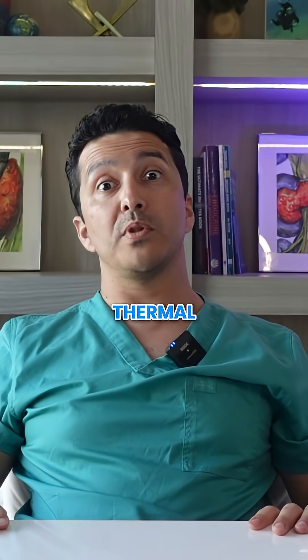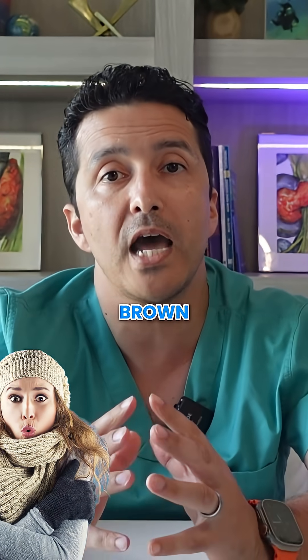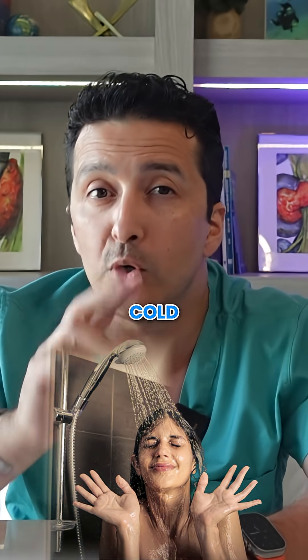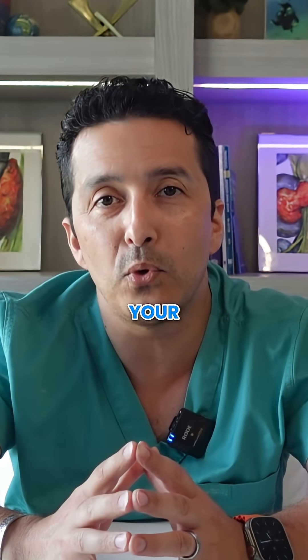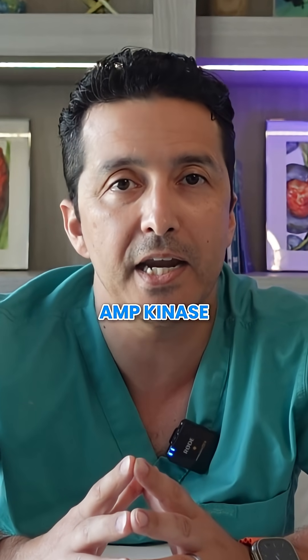Hack number five: the thermal advantage. Brief cold exposure activates brown adipose tissue, which clears glucose from the bloodstream. A two-minute cold shower before meals or in the morning can reduce your post-meal glucose by 15 percent by activating the AMP kinase pathway.